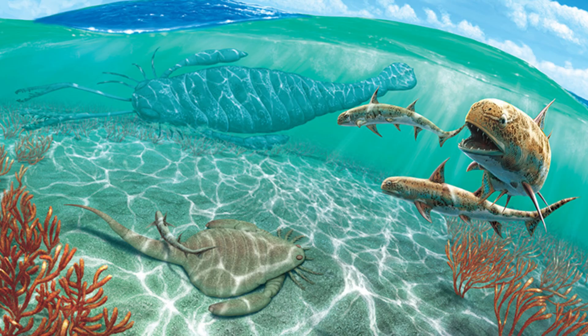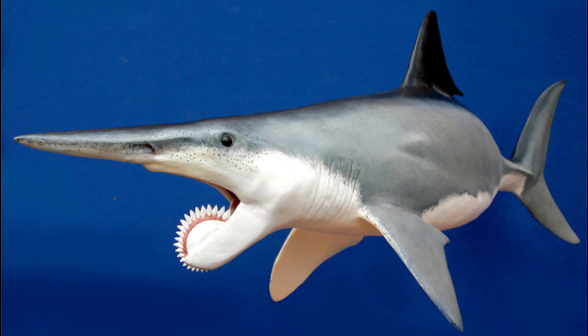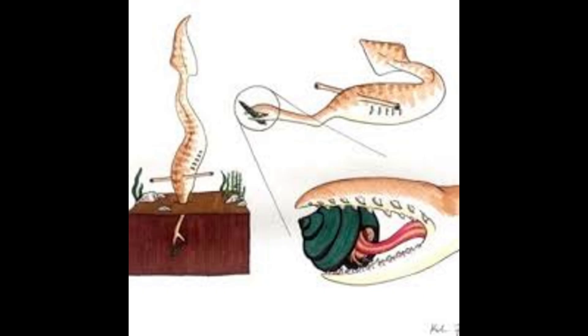Though small compared to some of its contemporaries, Tully Monstrum was far from insignificant. At an average length of just over a foot, it was well-suited for life in the shallow coastal waters of Carboniferous Illinois. Its size likely made it agile, allowing it to evade larger predators like sharks and eurypterids. Despite its modest stature, Tully Monstrum's unique adaptations gave it an edge in its ecological niche.